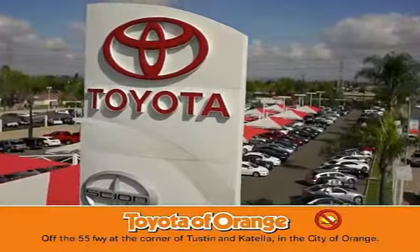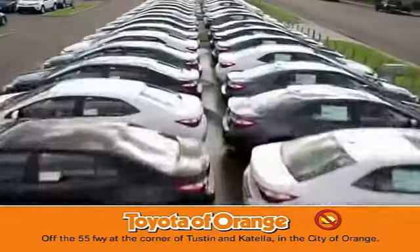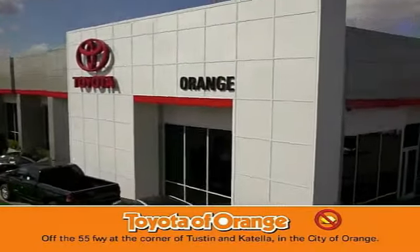Well, you won't get a lemon from Toyota, I want. Well, you won't get a lemon from Toyota, I want.